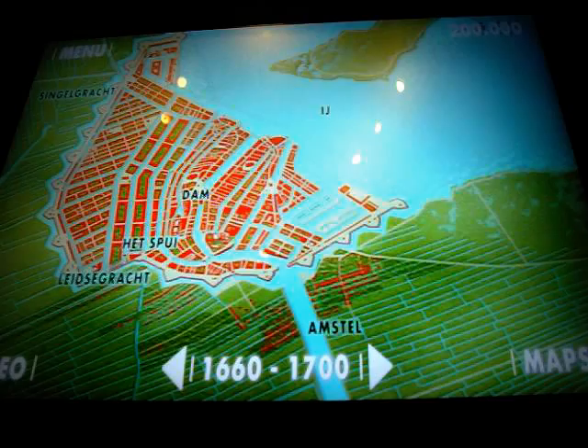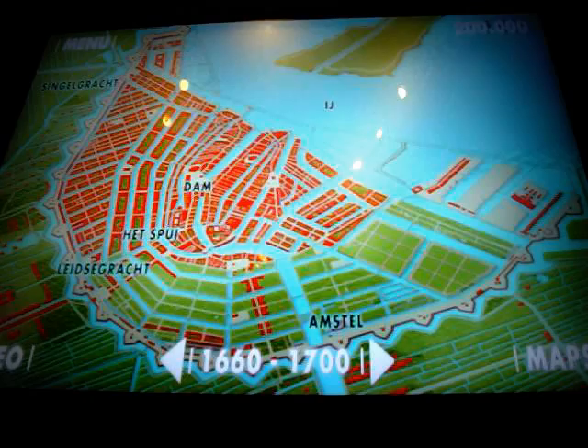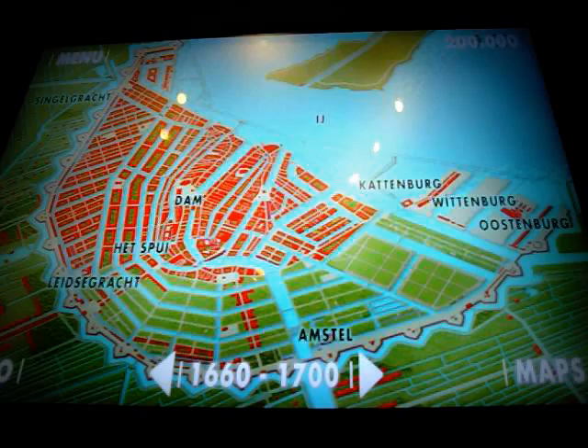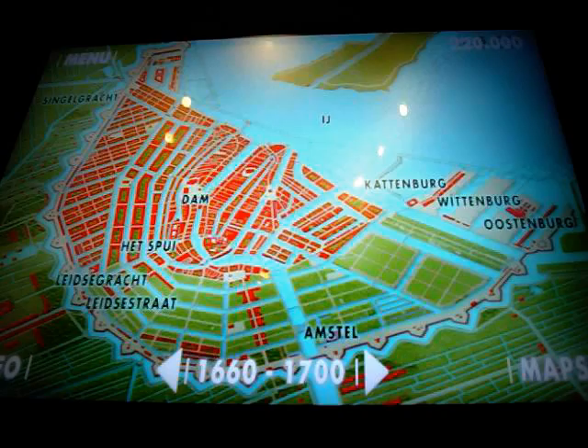Starting at the Leidsegracht, the canals were extended towards the river Amstel, and also further eastwards towards the Eye. The city walls were also extended, and new bastions were constructed, each one surmounted by a cannon. Large artificial islands were created in the Eye to provide shipyards, and named Kattenburg, Wittenburg and Oostenburg. It had taken less than 50 years to completely change the face of Amsterdam. Major roads were constructed in the city between Leidsegracht and the river Amstel — examples are Trexestraat and Leidsestraat, still there today.